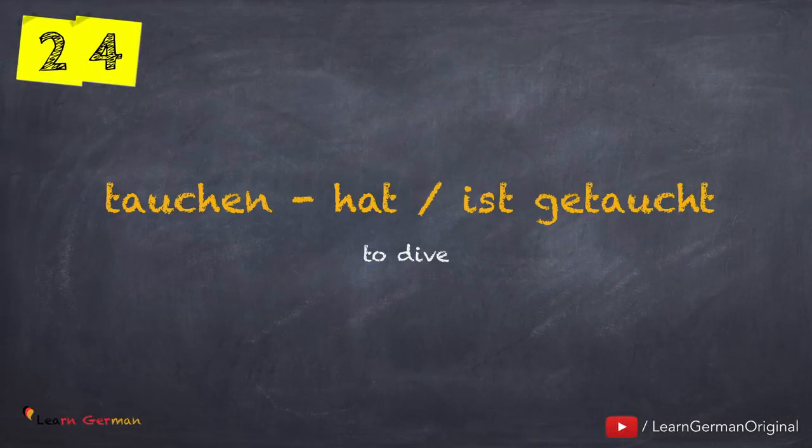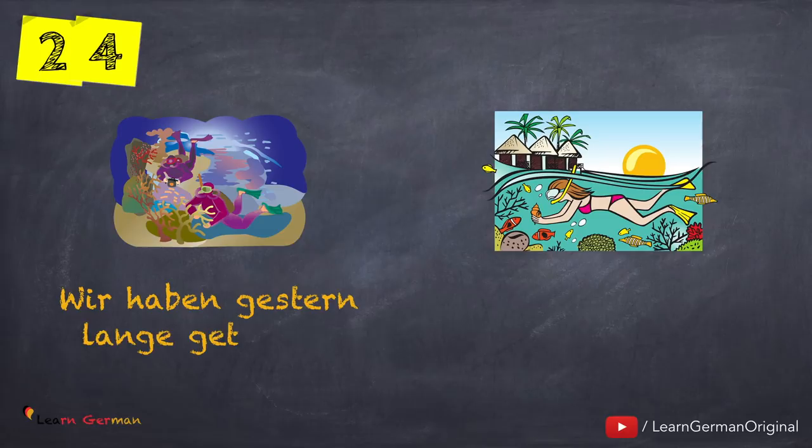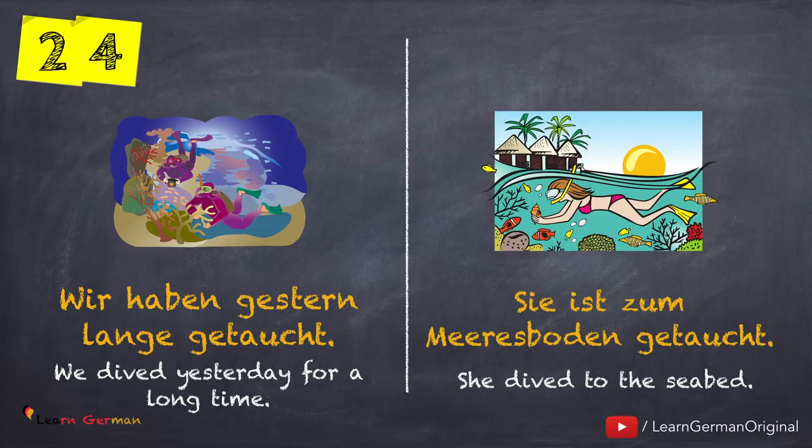The next verb is tauchen — hat oder ist getaucht. Let's see how to use it with both helping verbs: Wir haben gestern lange getaucht. Sie ist zum Meeresboden getaucht.